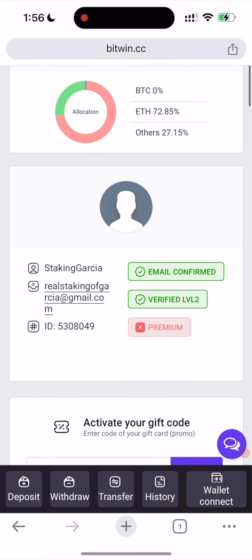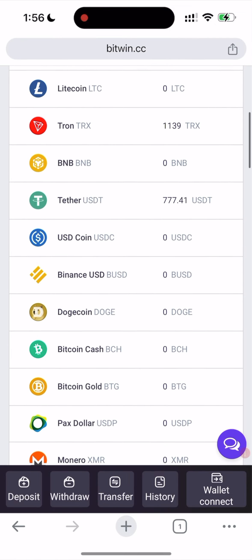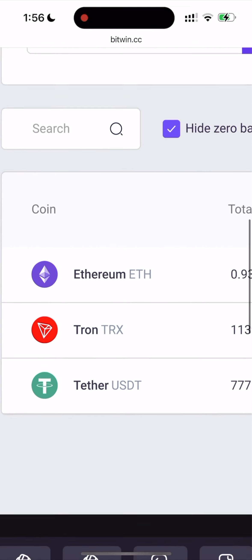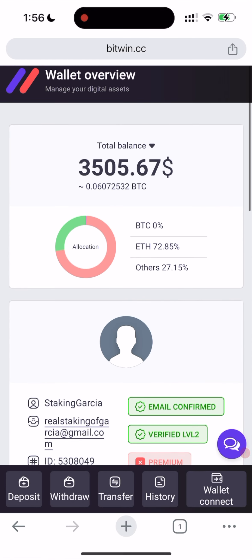Here is how our account looks. As you can see, I'm already verified because I've made a lot of deposits and have been using this website. I have some Tron coins. Let's hide your balances to see what crypto coins I have.